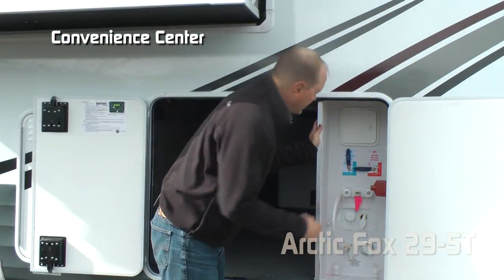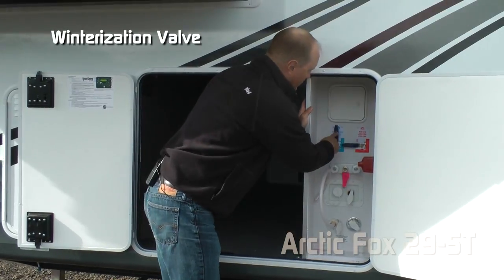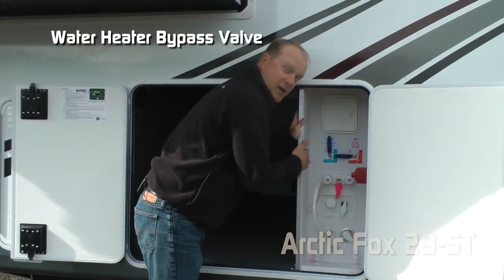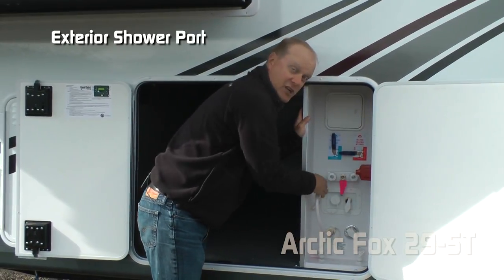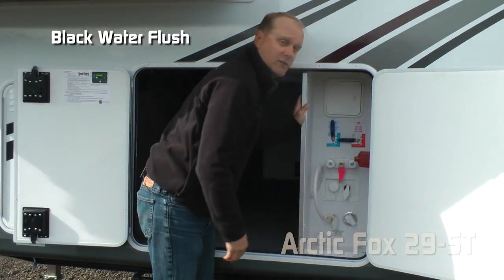The convenience center features storage for your exterior shower hose, satellite ready ports, winterization valve, water heater bypass valve, exterior shower port, absolute Northwood feature battery kill switch, and black water flush.